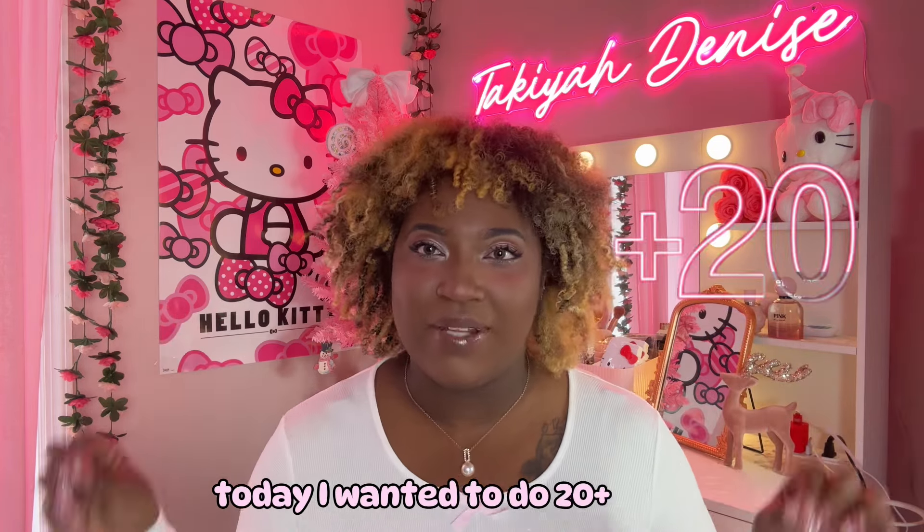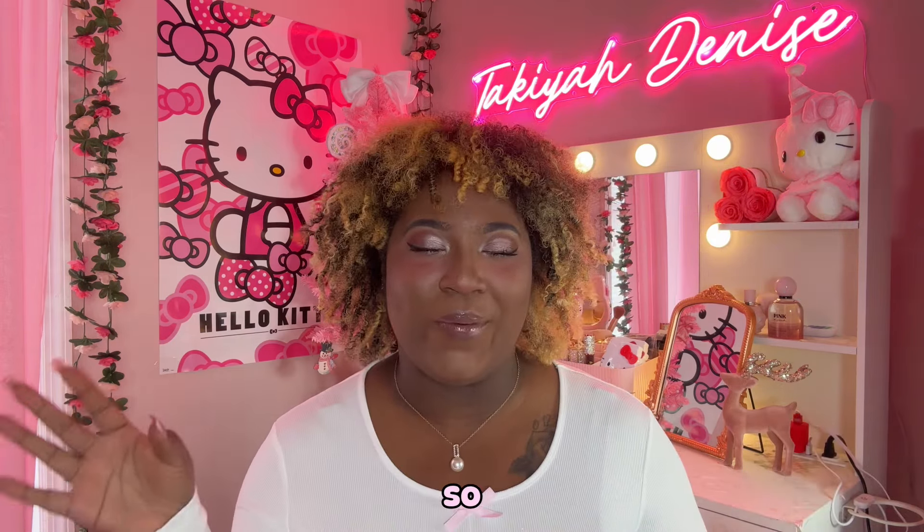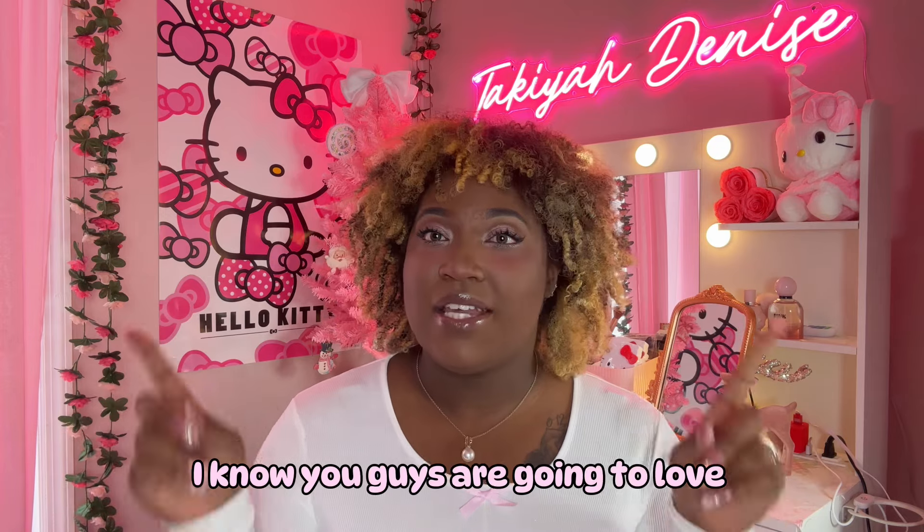Let's get into today's video. Today I wanted to do 20 plus items — the Christmas wish list for girly and coquette items. So I know you guys are going to love some of these items.